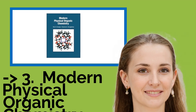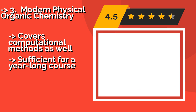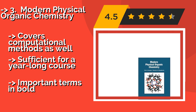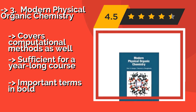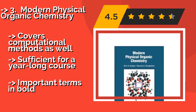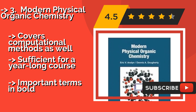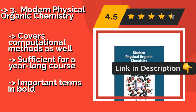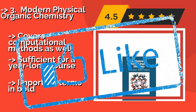Modern Physical Organic Chemistry, geared toward advanced undergraduates, approximately $113, is one of the few tomes available that goes beyond simply covering classically taught topics, and instead weaves them with critical fields that every contemporary practitioner should be familiar with. It also covers computational methods and is sufficient for a year-long course, with important terms highlighted in bold.